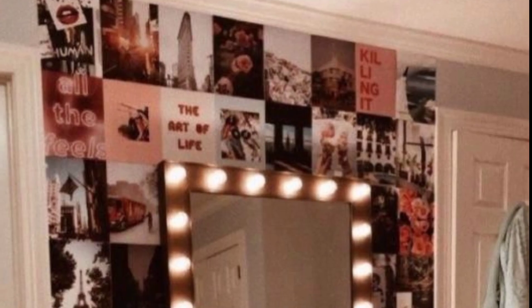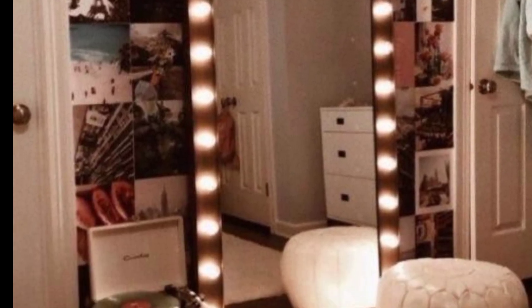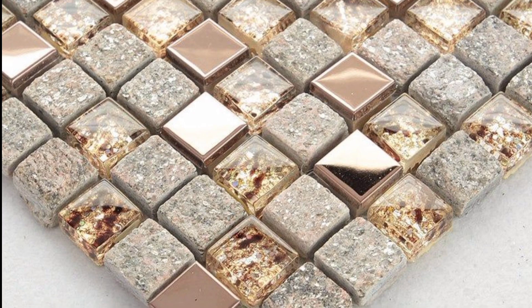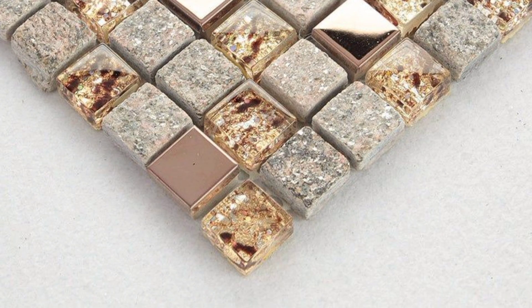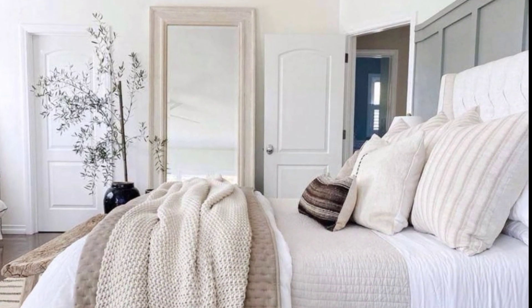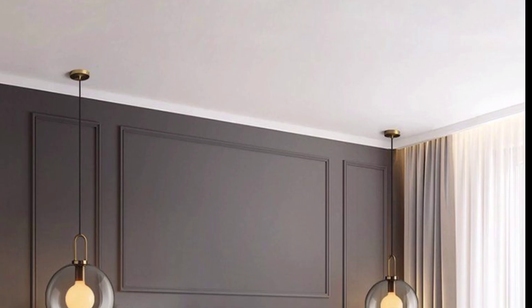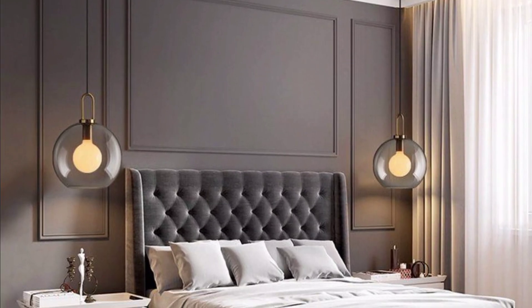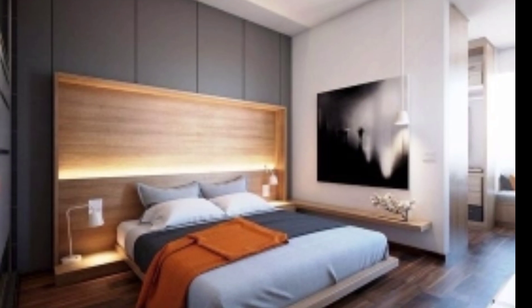Rest your tired eyes on a massive gallery of refreshing modern bedroom ideas and gorgeous bedroom accessories. From ultra sleek minimalist style bedrooms to warm modern decor schemes, there is something for everyone.